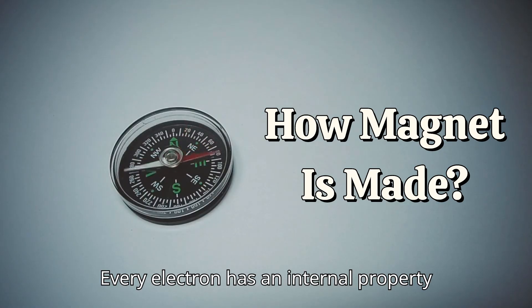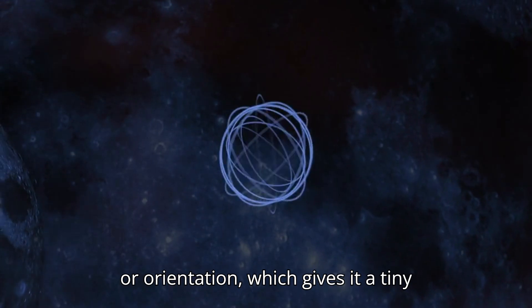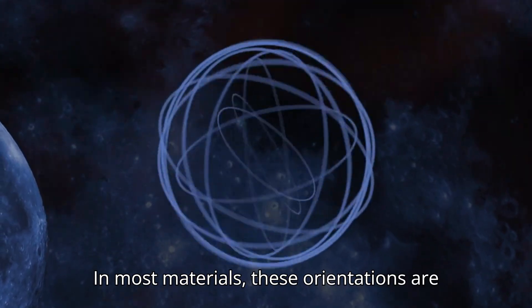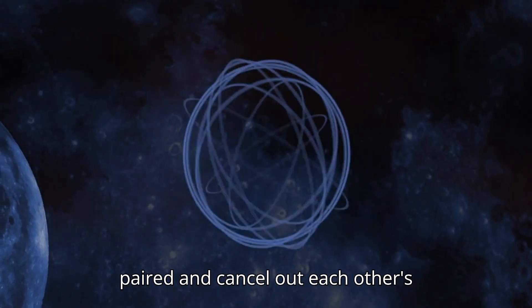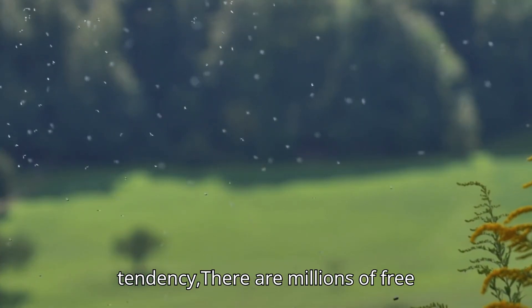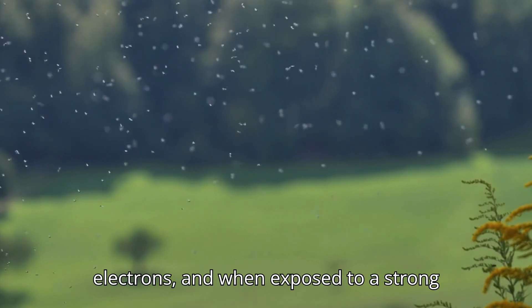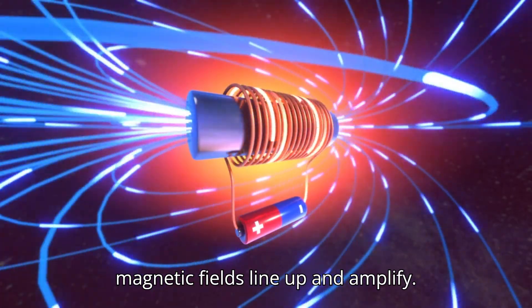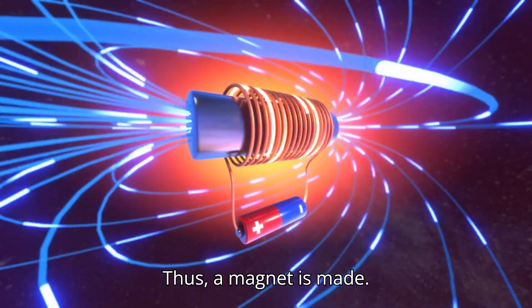Every electron has an internal property or orientation which gives it a tiny magnetic field. In most materials, these orientations are paired and cancel out each other's effects. In materials with magnetic tendency, there are millions of free electrons, and when exposed to a strong external magnetic field, these tiny magnetic fields line up and amplify. Thus, a magnet is made.